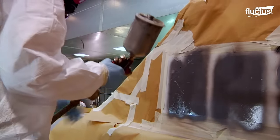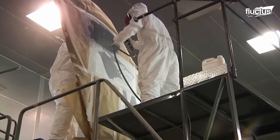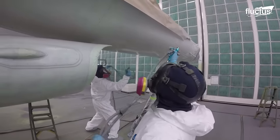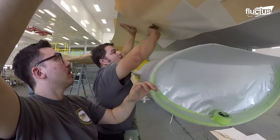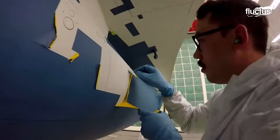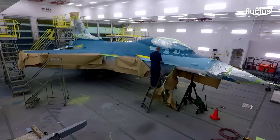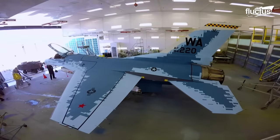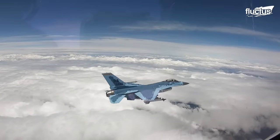Beyond stealth, these specialized coatings also work tirelessly to shield aircraft from environmental adversaries, such as corrosion and extreme temperatures. They are also designed to keep infrared signatures to a minimum, ensuring these aerial wonders stay hidden in plain sight.